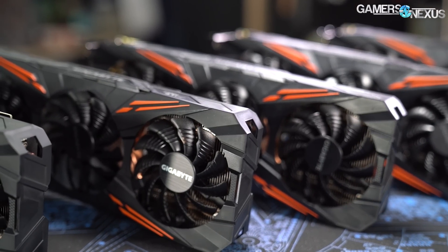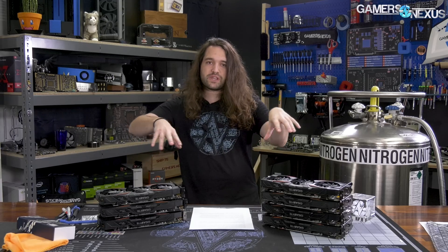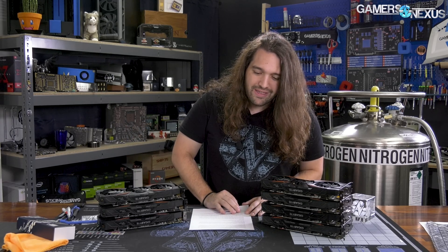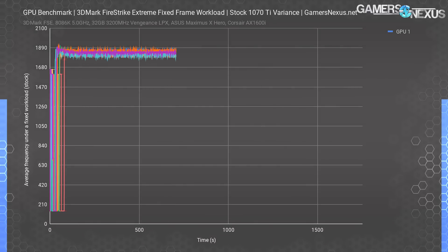We'll start with the frequency results — that'll be the most interesting — followed by game benchmarks at stock, so you can see the differences if you buy one card or watch multiple reviewers' videos. Doing an over-time frequency chart with this many GPUs would be impossible to read, as you can see in this quick example, because GPU boost on Nvidia cards means there's almost never a flat line. It typically requires an unlocked BIOS and a very cool GPU, in the 40s to 60s degrees Celsius.